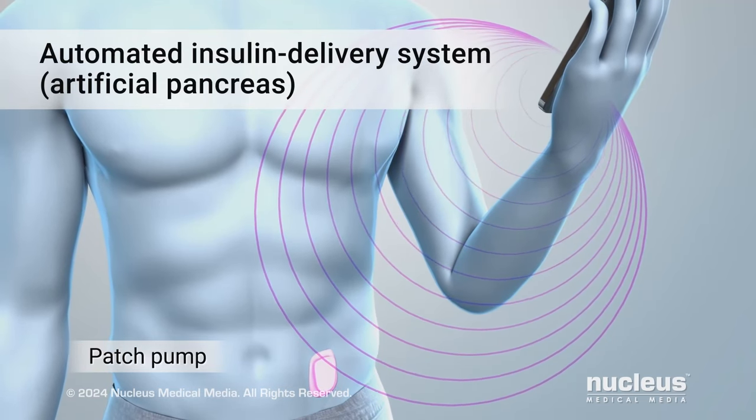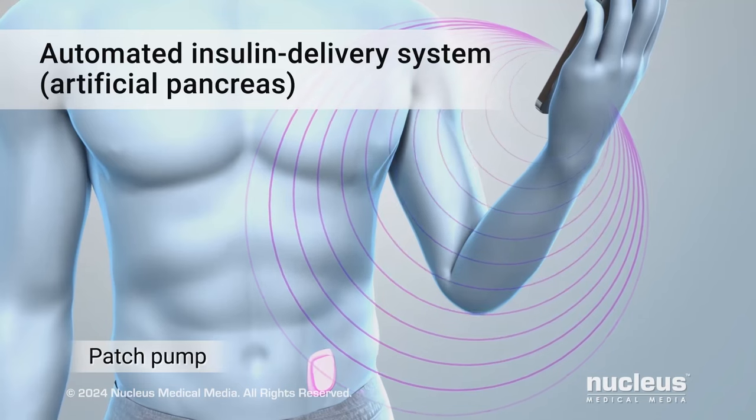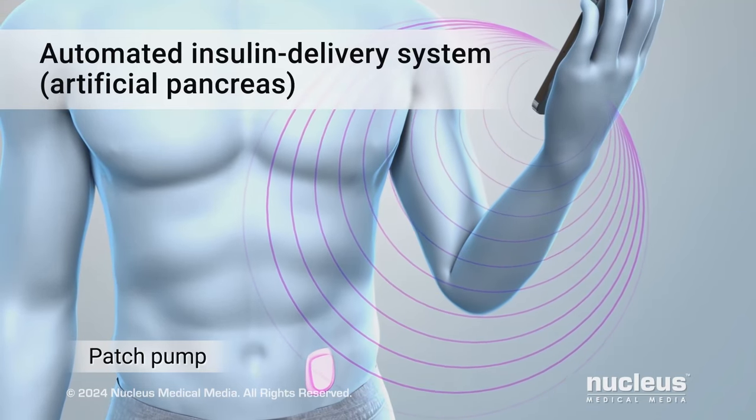With either pump, this process repeats automatically throughout the day to keep your blood sugar in the target range.